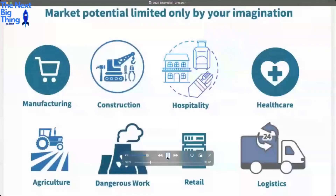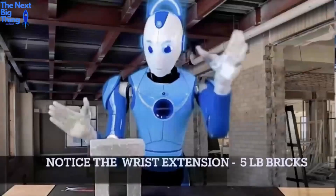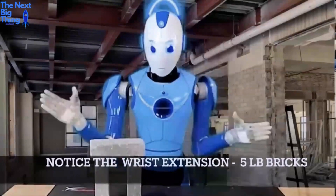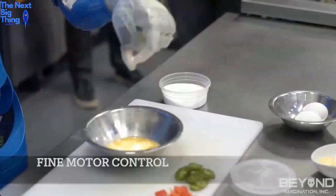We've been approached by a whole range of industries — manufacturing, construction, hospitality, nuclear power plants, agriculture, healthcare, logistics, you name it. The robot has very articulate fingers, hands, and wrists that are very human-like. Besides being able to pick up large weights, it's fine enough to do a pinch of salt.